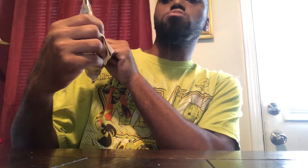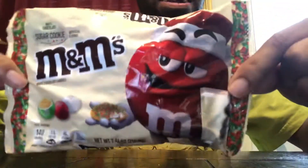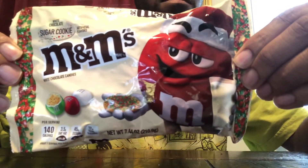Welcome back to the channel guys, and welcome back to another food review. Today we got white chocolate sugar cookie M&Ms. That's right, white chocolate sugar cookie M&Ms. These are out for the holiday season — the Christmas season — and I will be doing a review on these.